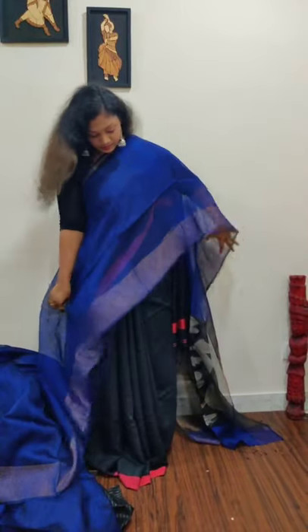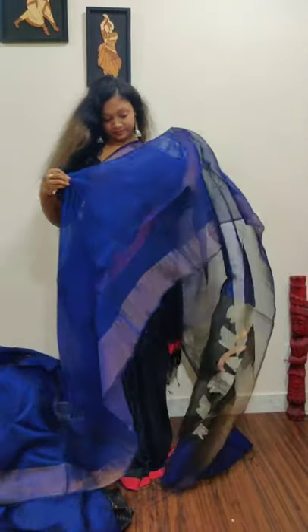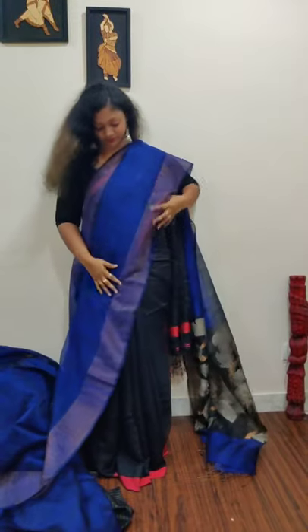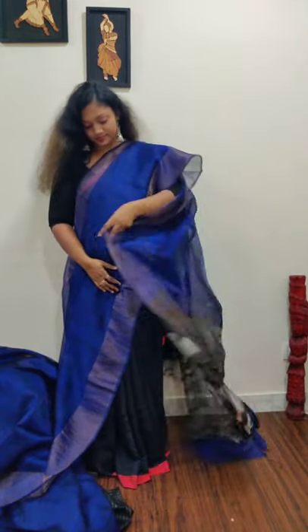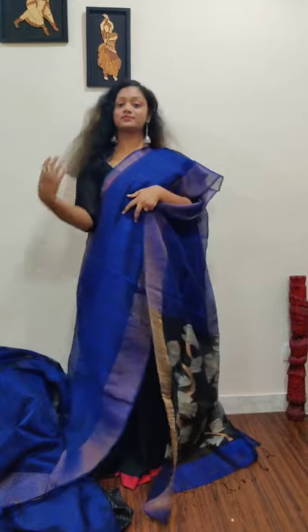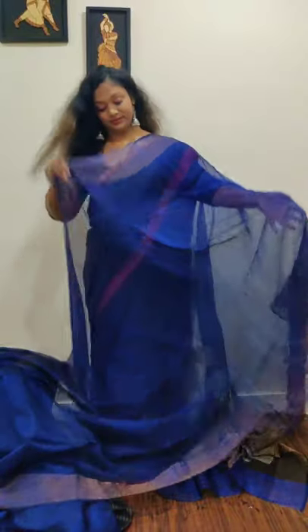Each and every saree we're showing right now comes with silk mark certification — you can trust the quality as it is clearly visible. This particular saree is very light and a new experimental creation. You might have seen half-matka and half-muslin sarees, but this is matka along with muslin striped throughout. This is priced at 6,200, comes with silk mark certification, and you'll be getting a raschim silk blouse with jamdani stripes.